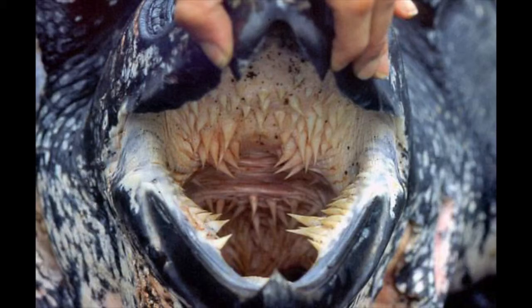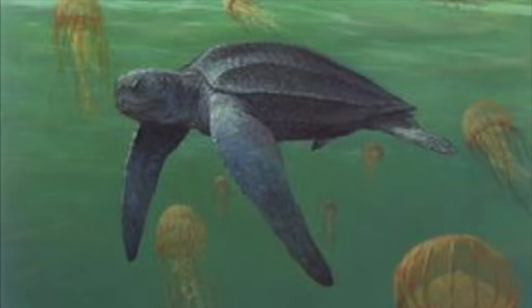These turtles are carnivorous and have scissor-like jaws that allow them to easily consume jellyfish, which is a main part of their diet. Did you know that turtles can consume up to twice their body weight in jellyfish every day?